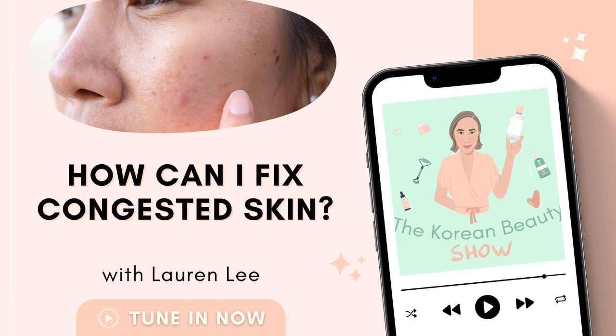Hello and welcome to the Korean Beauty Show podcast. I'm your host Lauren Lee, K-beauty expert, founder of Style Story, where you can shop, learn and explore the world of Korean skincare online at stylestory.com.au — and your guide to everything you need to know about Korean skincare.